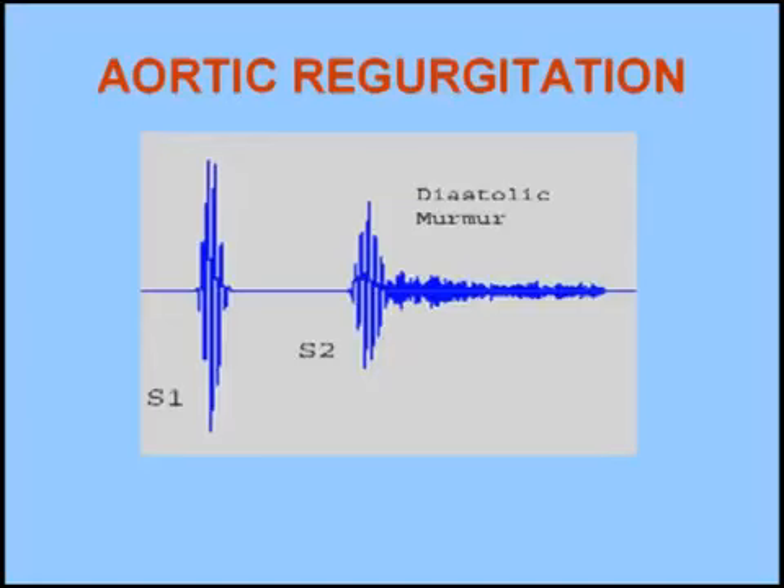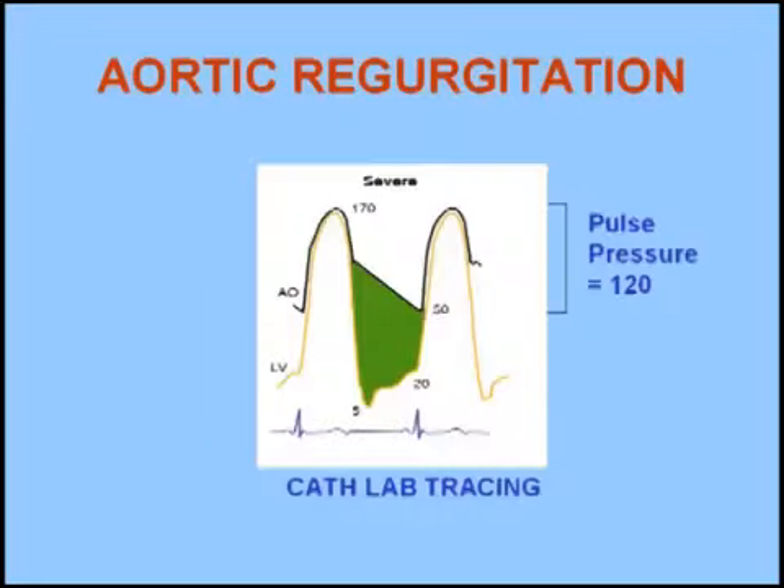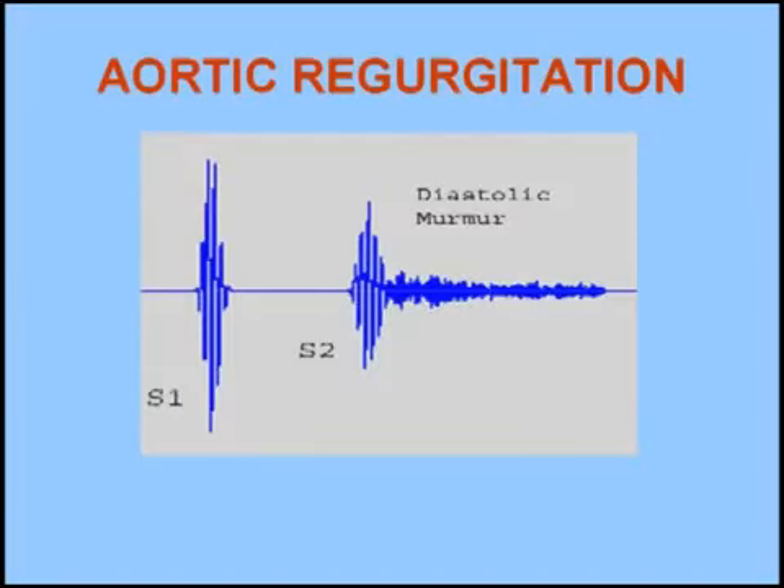The length of this murmur is directly related to the regurgitant volume in most patients. Typically, a pulse pressure greater than 100 mmHg accompanies severe aortic regurgitation. The murmur of aortic regurgitation is heard best with a diaphragm pressed firmly against the chest wall.